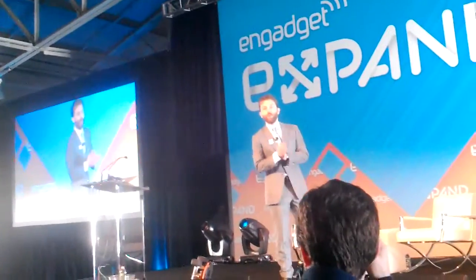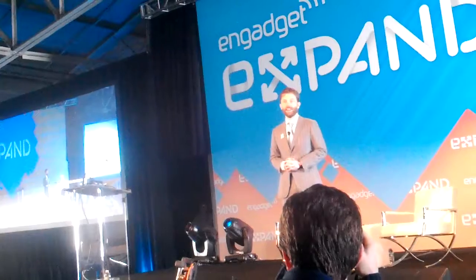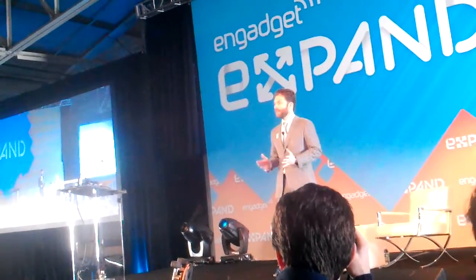Good morning, everybody. Thanks for coming out. We at Engadget are thrilled that you have joined us for the world's first Engadget Expand event. And we at Engadget are very lucky.